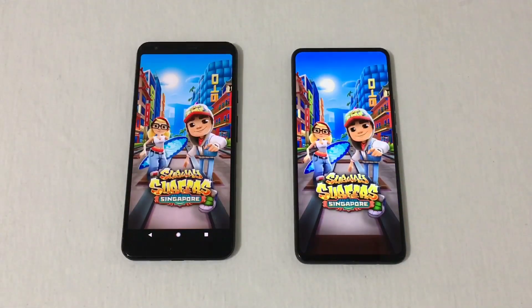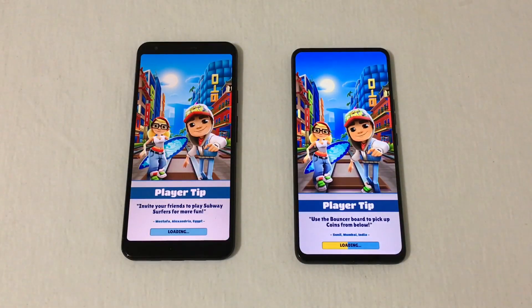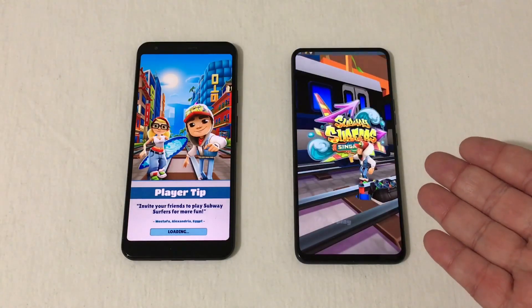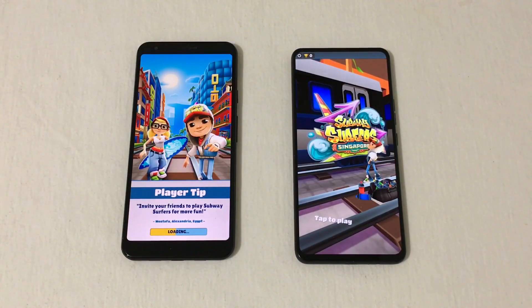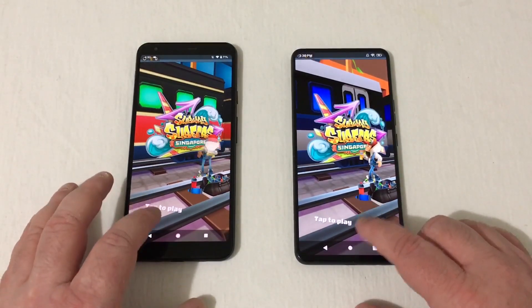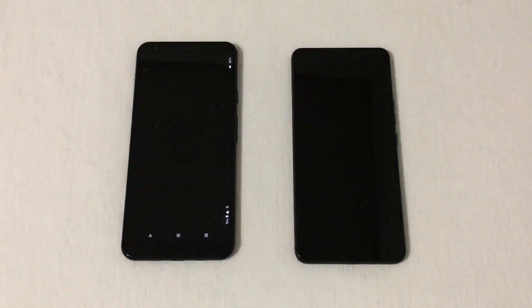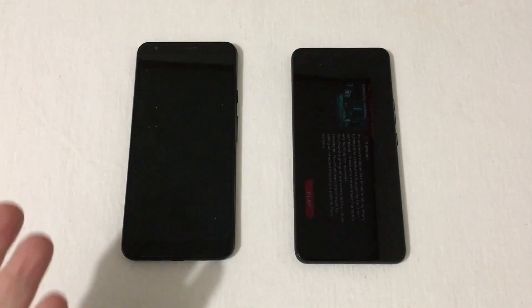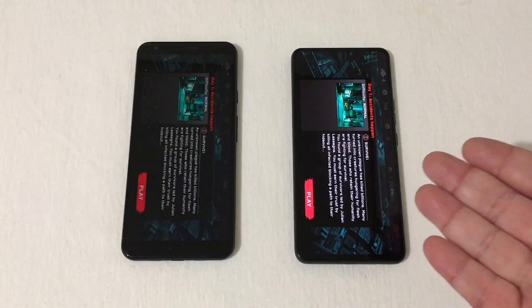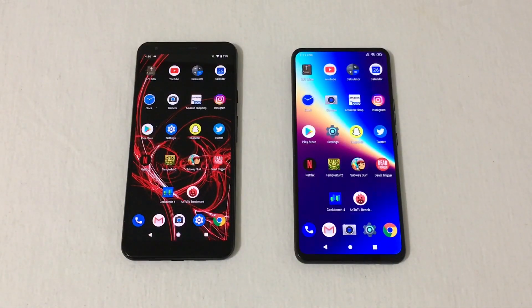Going into Subway Surfer — the Snapdragon 670 processor with 4 gigabytes of RAM versus the MediaTek Helio P70 with 4 gigabytes of RAM — and Subway Surfer opened a lot faster on the Bold N1. Now going into Dead Trigger — it started up first here but it opened first on the Bold N1.